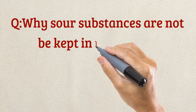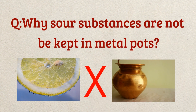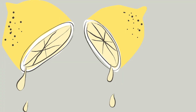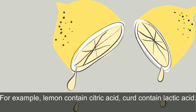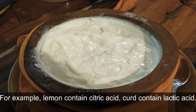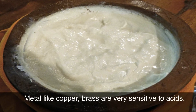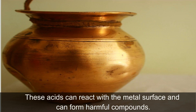The next question is: why should sour substances not be kept in metal pots? If you know the answer, please write in the comment box. The answer is: sour substances are generally acidic in nature. For example, lemon contains acetic acid, and curd contains lactic acid. Metals like copper and brass are very sensitive to acid.